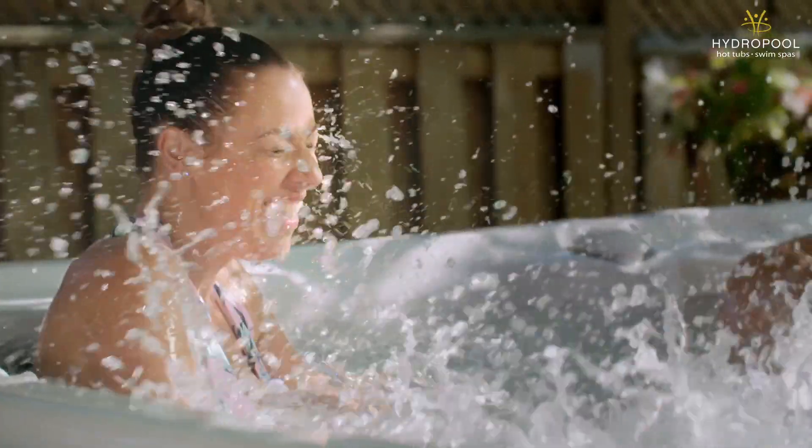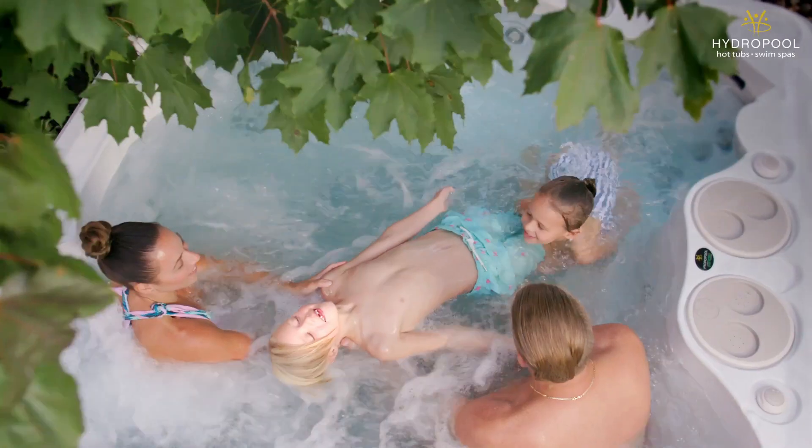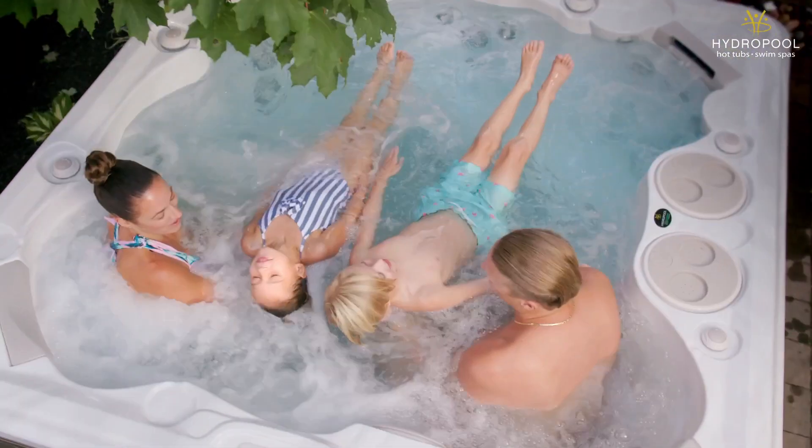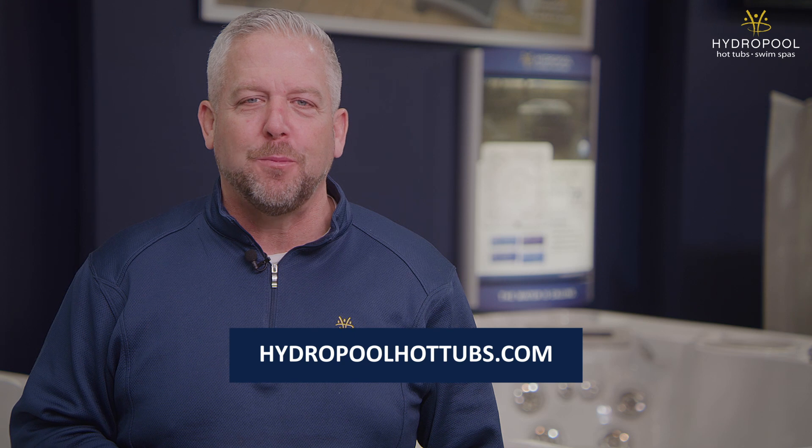In this video, we explained Hydropool's patented self-cleaning system and how it's based on the principles behind every commercial pool out there today, whether it's a hotel, condominium, or any public pool. We also talked about our pure water system, which can lower your chemical usage and is really your preventative device to make sure that your hot tub or swim spa is safe to use every single day. I'm Doug Gillespie from Hydropool Hot Tubs and Swim Spas. The water is calling.